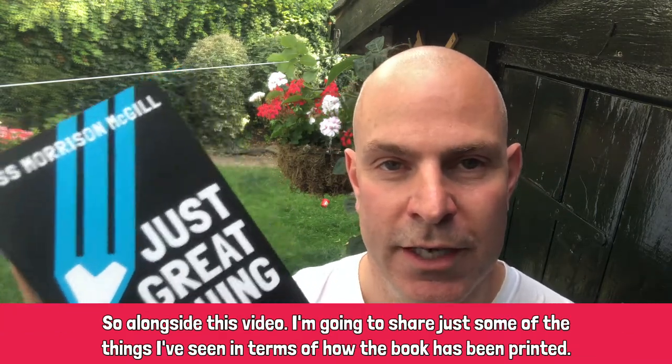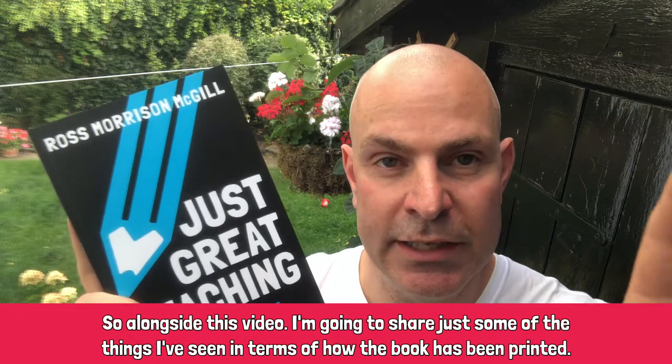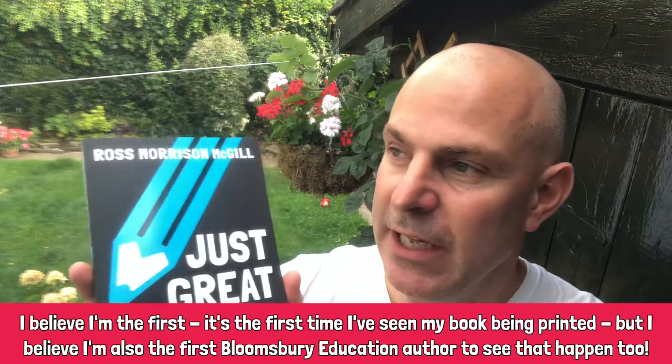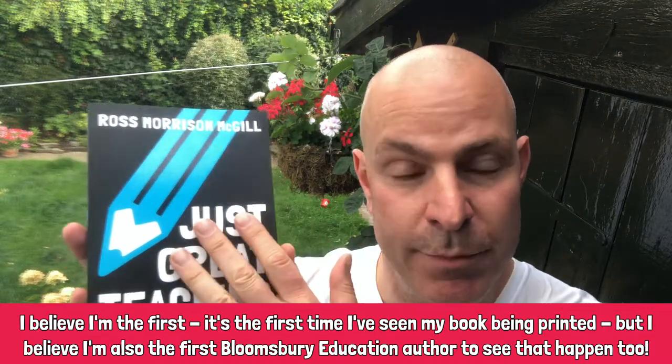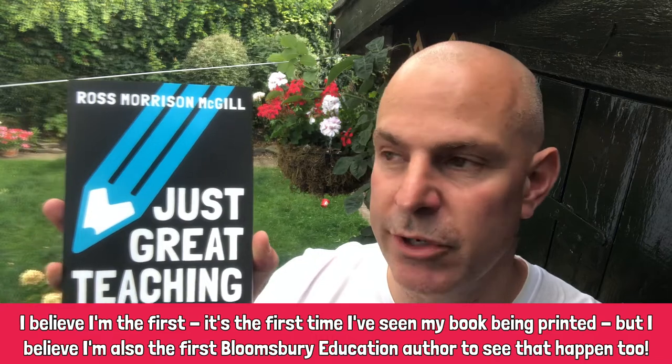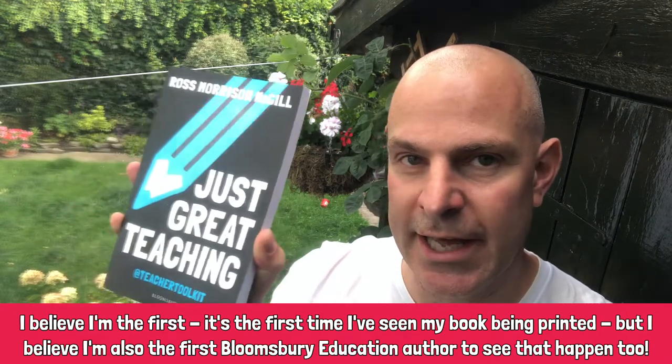Alongside this video I'm going to share just some of the things that I've seen in terms of how the book is printed. I believe I'm the first — it's the first time I've seen my book being printed — but I believe I'm also the first Bloomsbury education author to see that happen too.